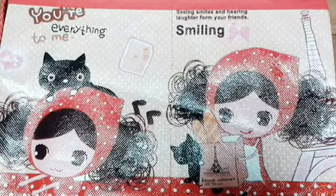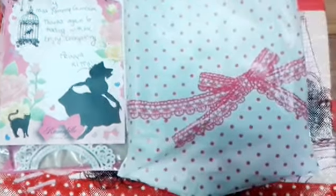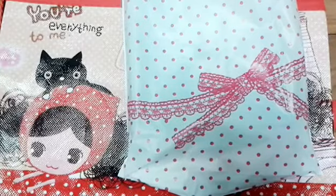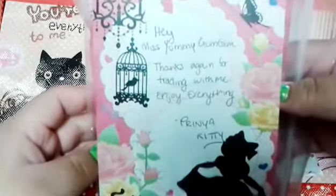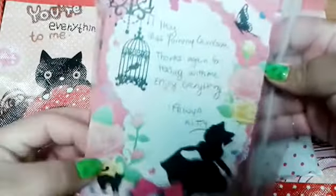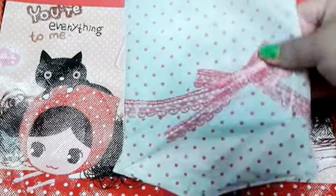So we chose a couple of things and thank you so much for trading again. Here are the trade items in this cute little baggie, and there are other items outside of packaging that I'll show you later. Going ahead and reading the note, it says: 'Hey Miss Yummy Gum Gum, thanks again for trading with me, enjoy everything.' This mommy is so cute and pretty — I've always been looking forward to getting this little memo pad and pencil case, so if anyone has that I would love to trade for it.